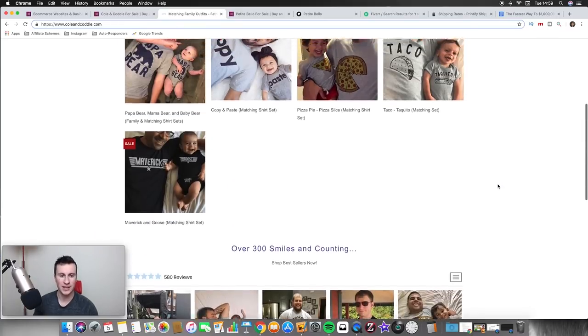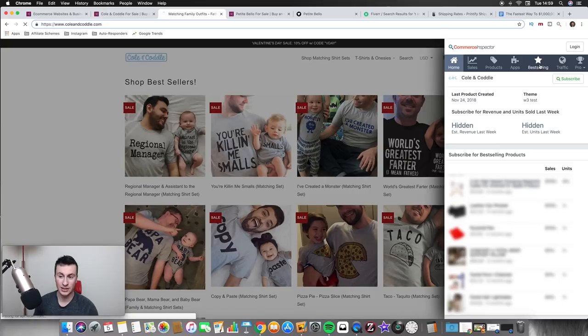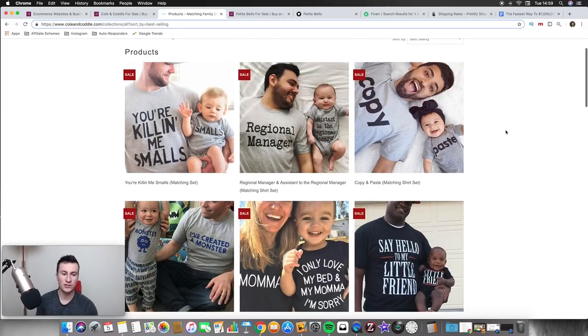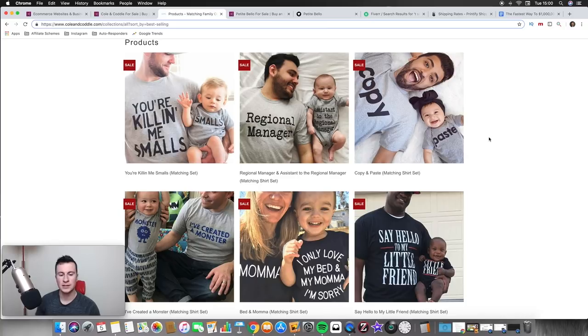Anybody can put a store like this together probably within an hour or two. If I use the Commerce Inspector tool and click Best Selling, it takes us straight to their best-selling products — and as you can see, it's all print on demand products. The designs are just words, and you can't trademark common words like these. So coming up with your own designs is a really easy thing to do.